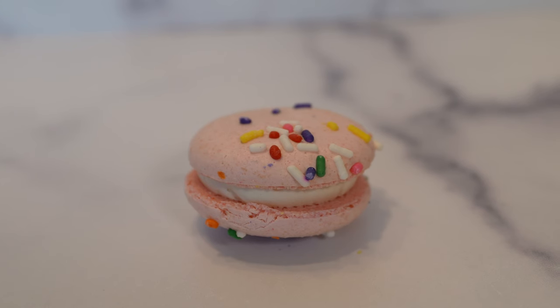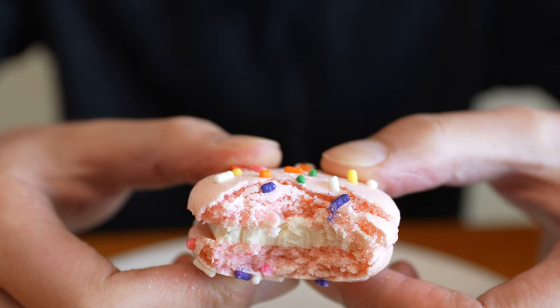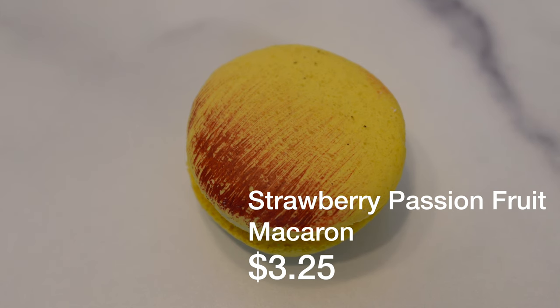Next I'm going to be trying a couple of their macarons — this is what really made Fancy Flavors famous in the beginning. This is their cake batter macaron, a really popular flavor covered in sprinkles. This cake batter macaron really tastes like a birthday cake — a nice crispy cookie on the outside, a soft filling, topped with all the sprinkles, and it really just tastes like taking a big bite of a vanilla birthday cake. Next I'm going to be trying their strawberry passion fruit macaron, and I can already smell the strong tartness of the passion fruit — it smells really fragrant.